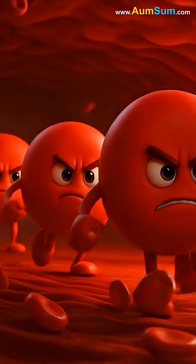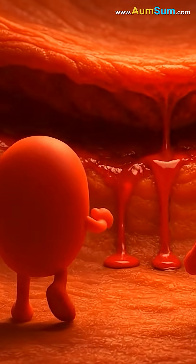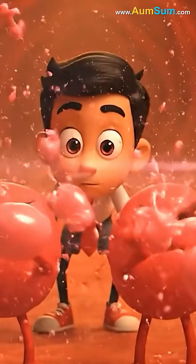White blood cells and platelets were rushing toward the wound like rescuers on a mission. The platelets arrived first. They quickly formed a soft, sticky layer across the cut, creating a clot that stopped the bleeding.